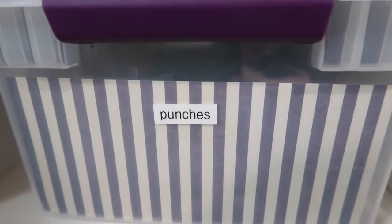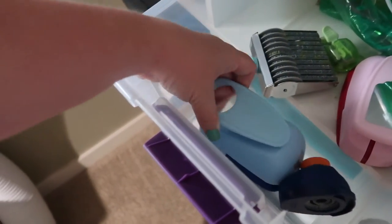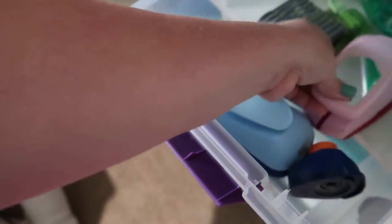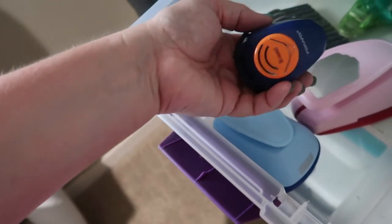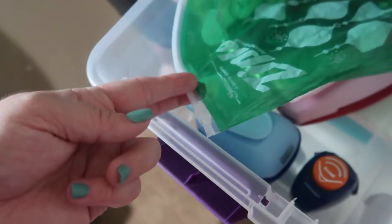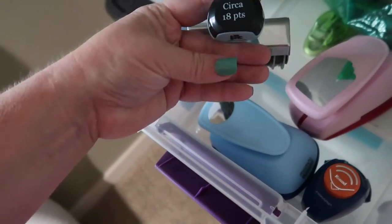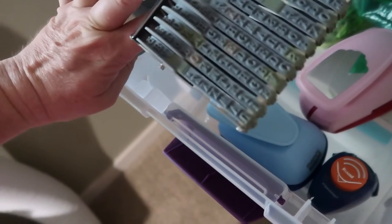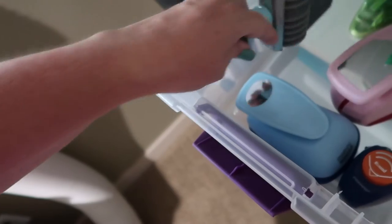This bucket of punches — I decreased a lot of them maybe two years ago. I kept an oval one, a tag one that I use all the time, a corner punch, and a decorated corner punch. I have decorative scissors in that bag right there and a little stamper where you can change the letters to spell out anything with about eight characters. That's all that's in the punch bucket — I used to have a lot more, that's why I had a whole separate bucket for it.